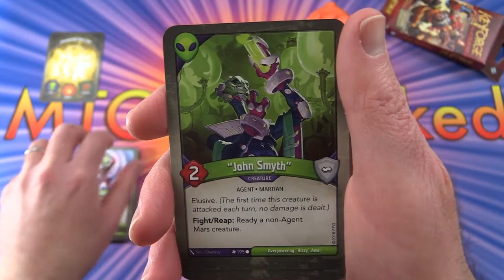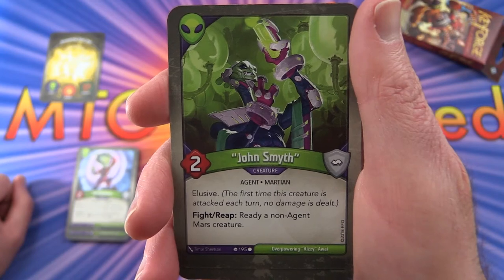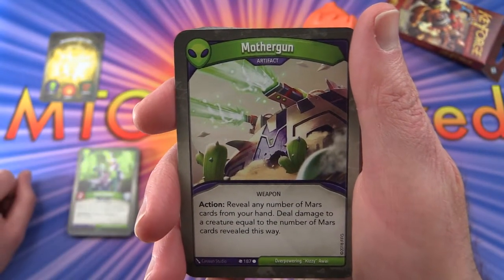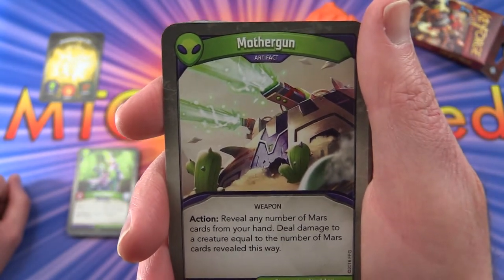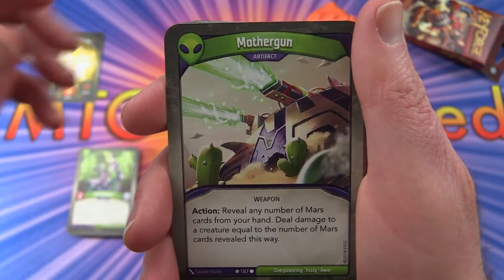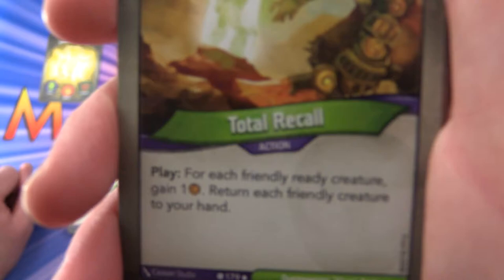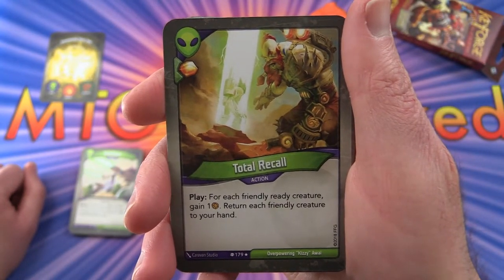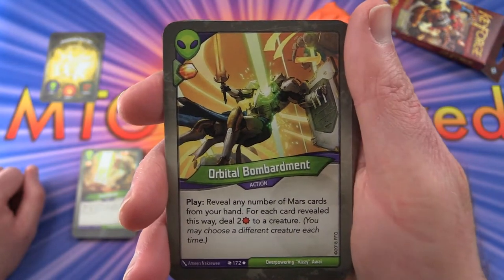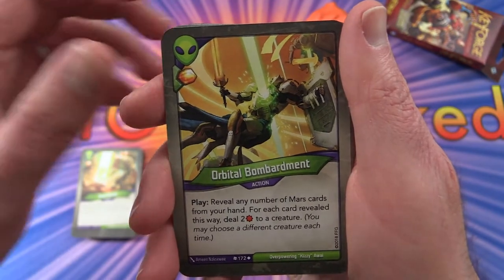John Smith — Creature Agent Martian — has Elusive: first time this creature is attacked each turn, no damage is dealt. Has Fight, Reap, Ready, and is an Agent Mars creature. Mother Gun — so we now have this concept of weapons. Action play: reveal any number of Mars cards from your hand and deal damage to a creature equal to the number of Mars cards revealed this way. Total Recall — action, you get an Amber, and this is a rare. Play: for each friendly Ready creature, gain one Amber, then return each friendly creature to your hand. Orbital Bombardment — action play: reveal any number of Mars cards from your hand; for each card revealed, deal two damage to a creature — you may choose a different creature each time — and you get one Amber.